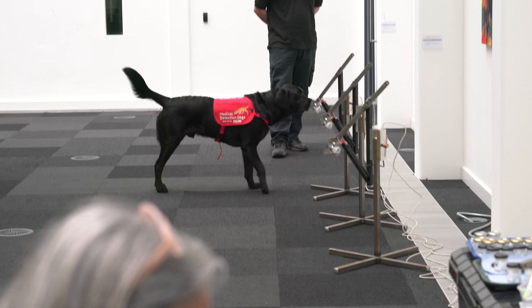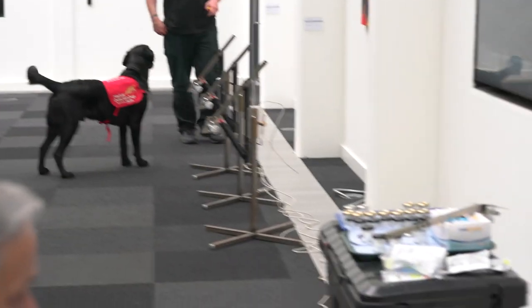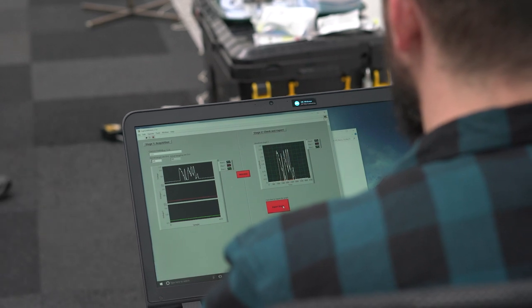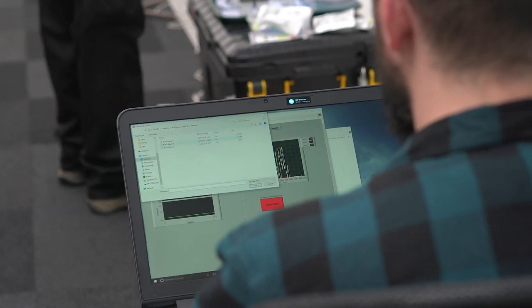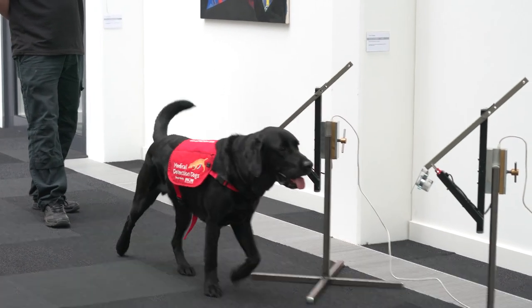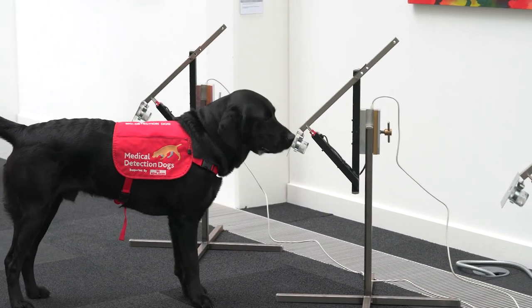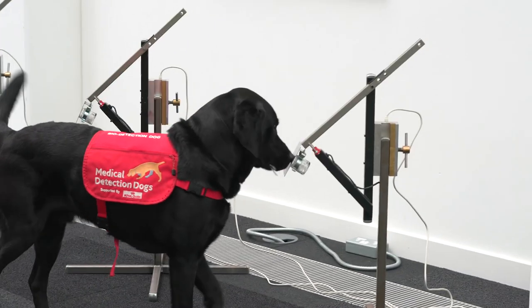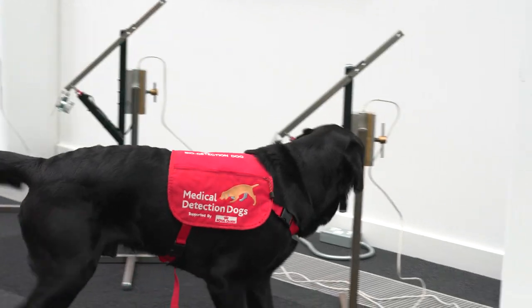And ultimately, this work can feed into the development of what are called artificial noses — machines that could do the work that the dogs do, which at the moment are still under development and don't yet work as well as the dogs' noses. With this new information that our technology can provide, there is an opportunity to feed into the development of these electronic devices and speed up the process.